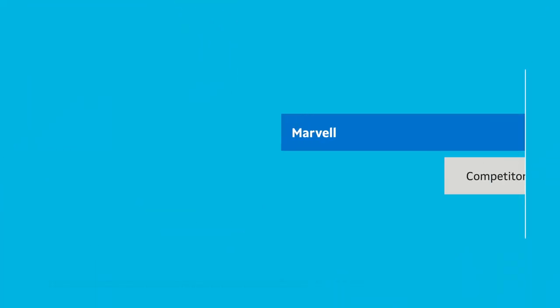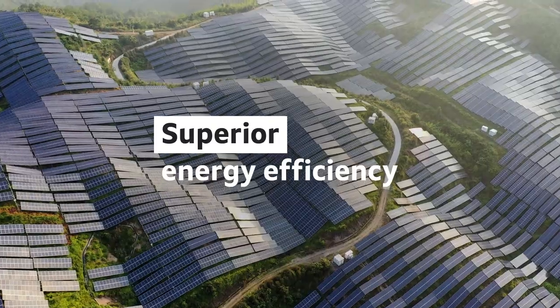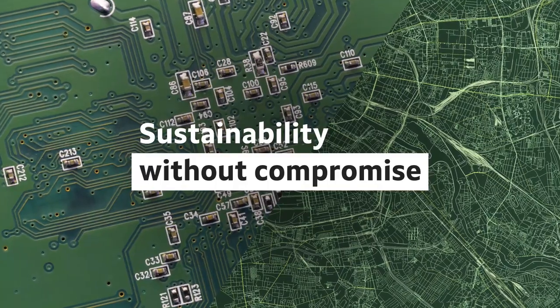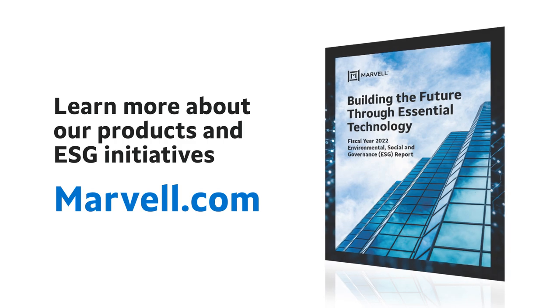Bottom line, Marvell products deliver up to three times better performance per watt consumed. Our industry-leading performance and superior energy efficiency deliver sustainability without compromise. That's good for our customers and for the environment. To learn more about our products and ESG initiatives, visit Marvell.com.